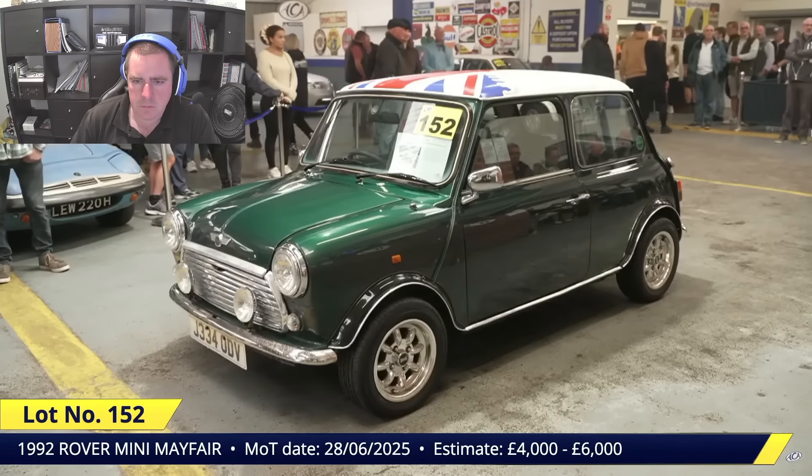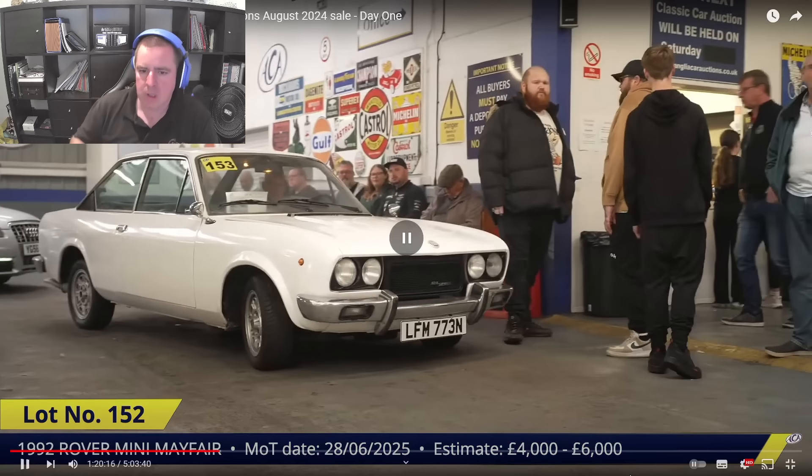I thought that would do more to be honest — I thought it would certainly make the lower end of its estimate. Unless you get closer to it and the paintwork isn't quite right, or maybe underneath it's a Mini — end of the day they do rot, Minis, would you believe it. So yeah, it did seem cheap to me.